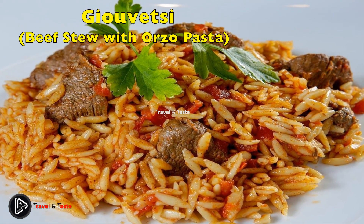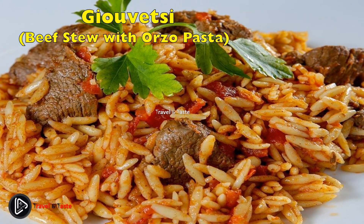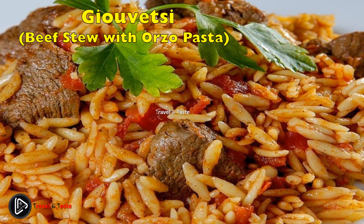Giouvetsi — beef stew with orzo pasta. The Greek giouvetsi is made with orzo pasta, onions, red wine, delicious tomato sauce, and beef. It makes for a perfect Sunday family dish.